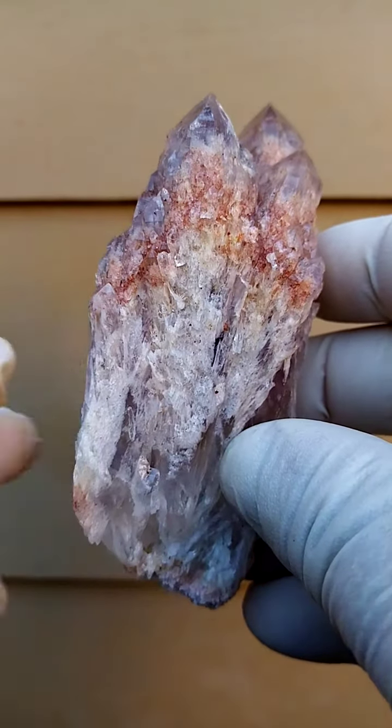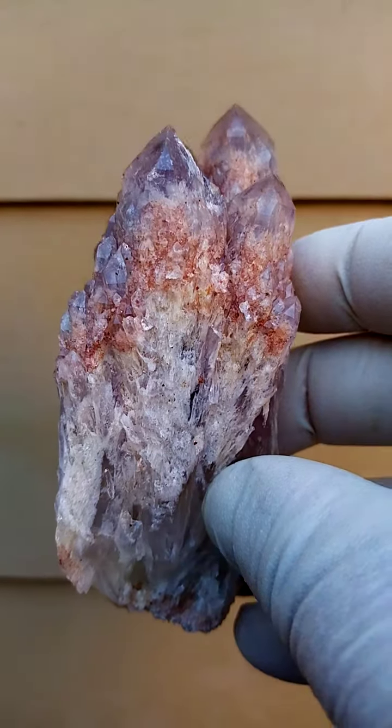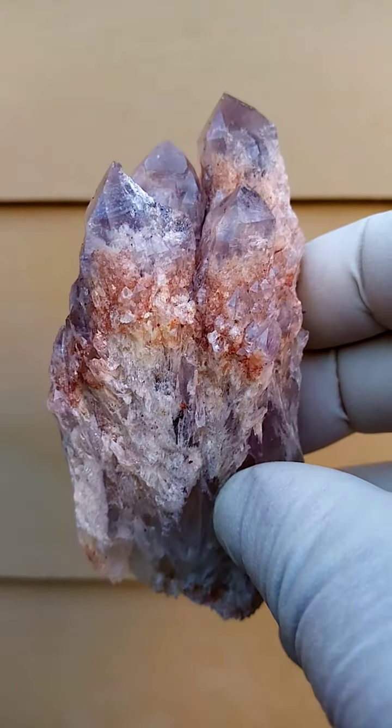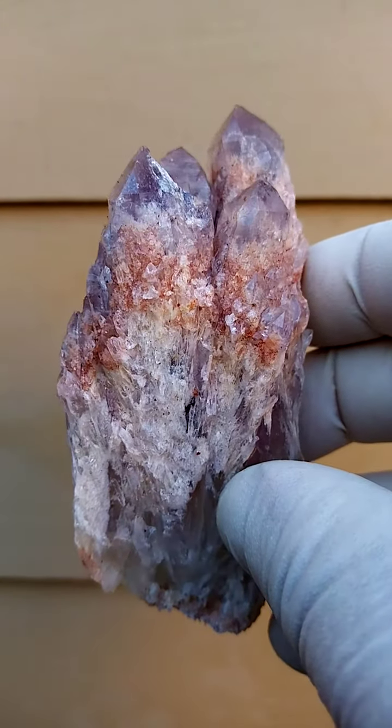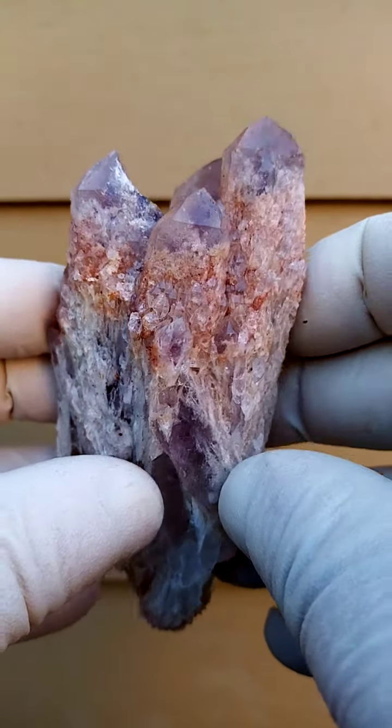Points to note here: we have some almost tiny quartz crystals running up the main crystal — candle quartz, I think is the term for this. Color-wise, we're looking at a milky, clear, and amethyst included specimen.